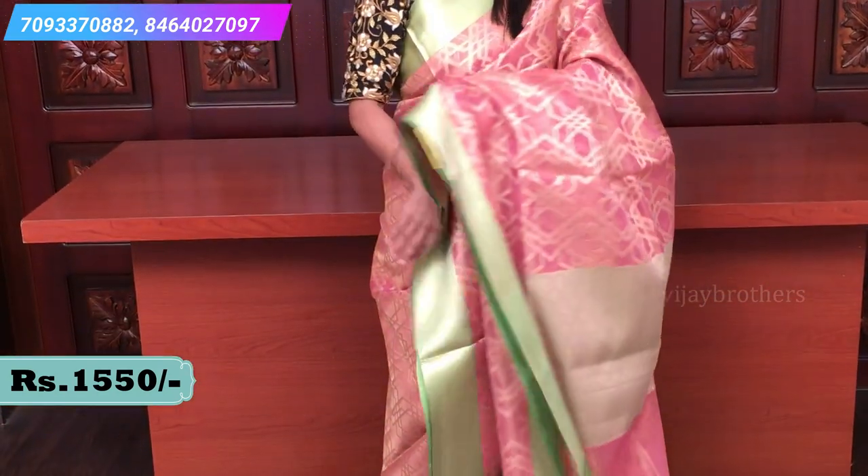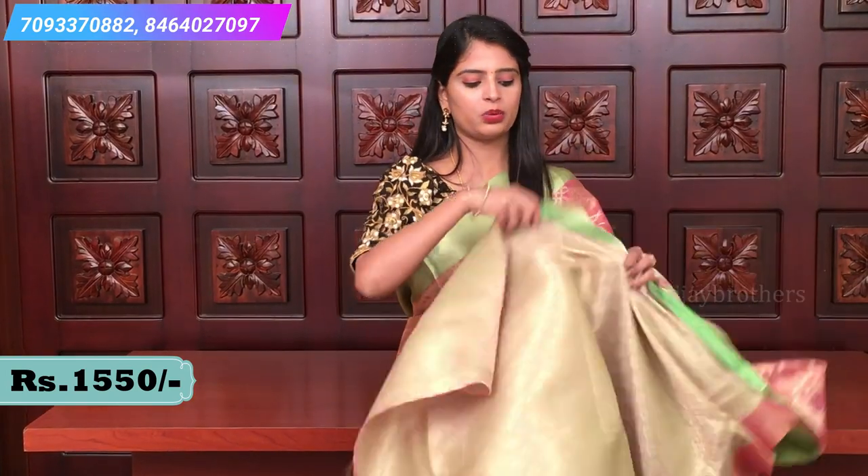It's a soft gold pattern but in green. Both sides are in the same design. It's a gold weaving with star motifs — complete star motifs all over the sari. A very beautiful and trendy collection. Let me show you the pallu — a contrast pallu with golden weaving and a blouse inside.